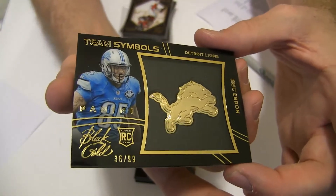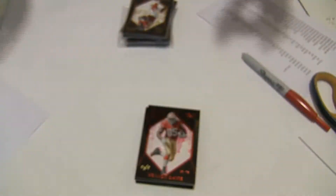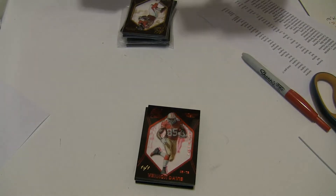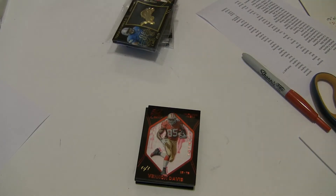Wow, pretty sick box. We got an Eric Ebron to $99, going to Tim R-A-L. How about a 101? Vernon — wow, another big hit for Jerry. Another big hit for my man Jerry, M-A-T.